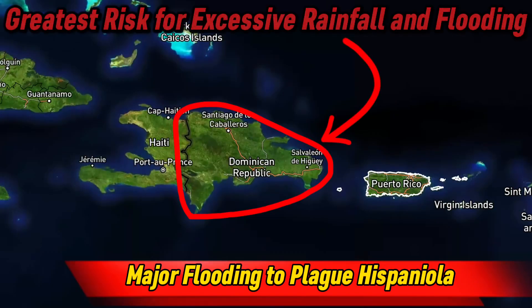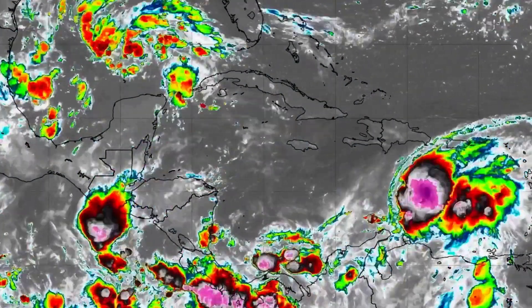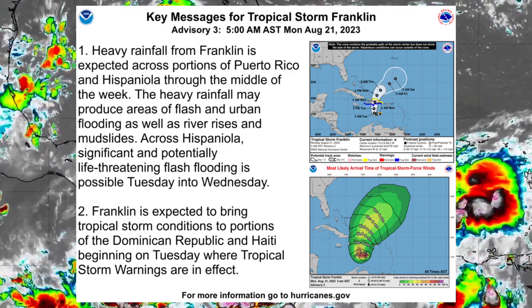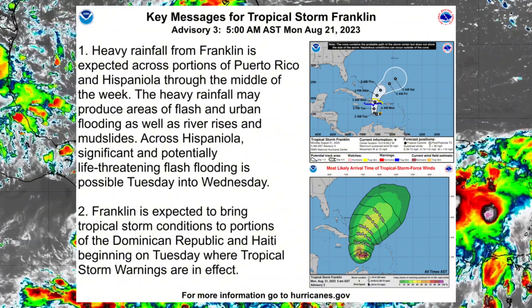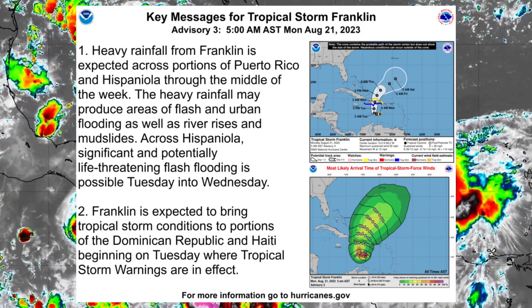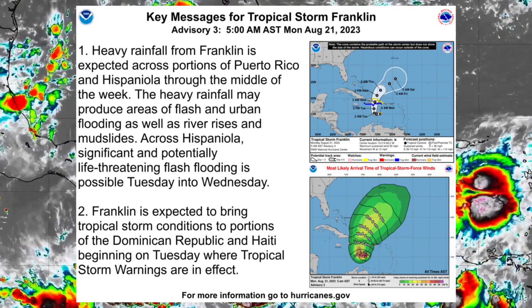The biggest risk with Franklin in the near term will be widespread heavy rain leading to flooding. The key messages from the National Hurricane Center state the following: heavy rainfall from Franklin is expected across portions of Puerto Rico and Hispaniola through the middle of this week. Heavy rainfall may produce areas of flash flooding as well as river rises and mudslides. Across Hispaniola, significant and potentially life-threatening flash flooding is possible Tuesday into Wednesday.